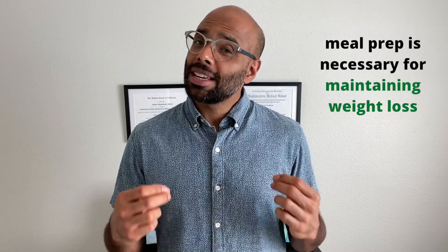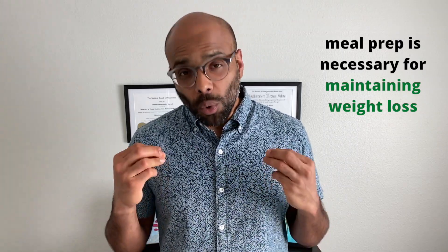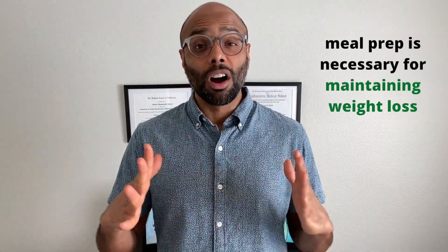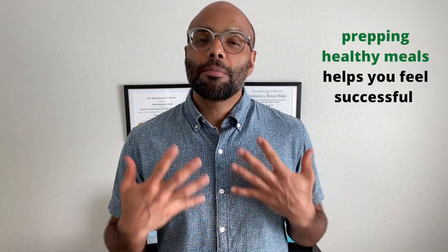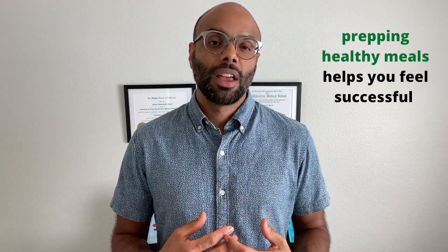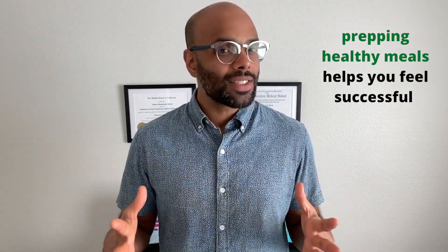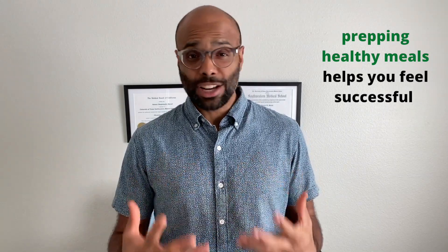Meal preparation is a skill that all of us really need to pick up if we want to lose and maintain weight loss for a long period of time. And fourth, preparing your own meals makes you feel successful because you're investing time and effort into yourself. At the end of the day, in order to change our behavior and maintain that change over time, feeling successful is really essential.